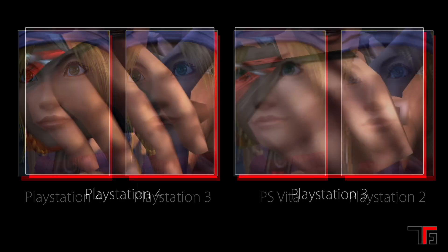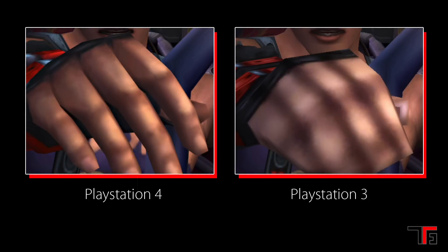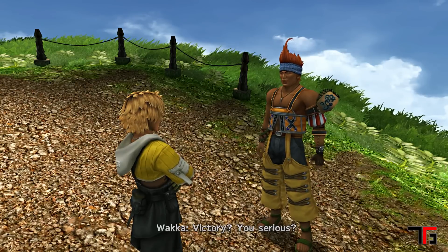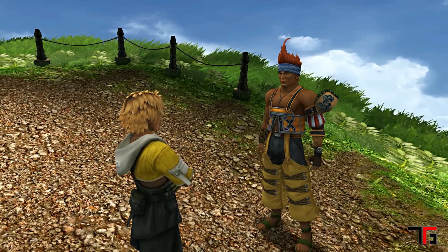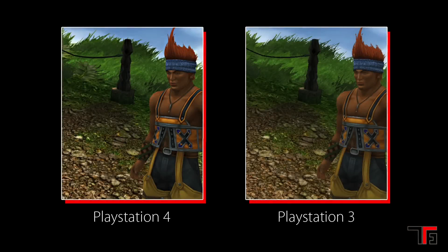The PS4 version also received some updates to minor background characters. Initially, only characters important to the plot and background characters standing directly next to them in a cutscene received the new polished rebuild. Background textures received another bump as well — stone walkways, foliage, and background environments have a more detailed skin applied to them.